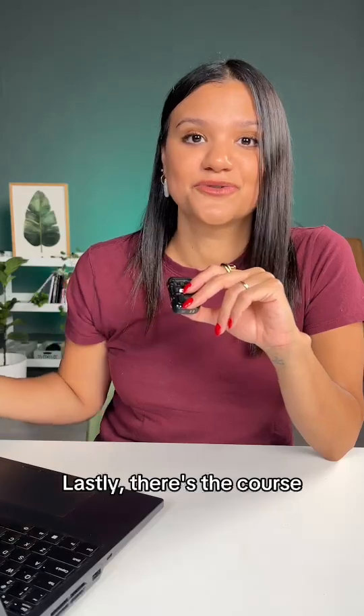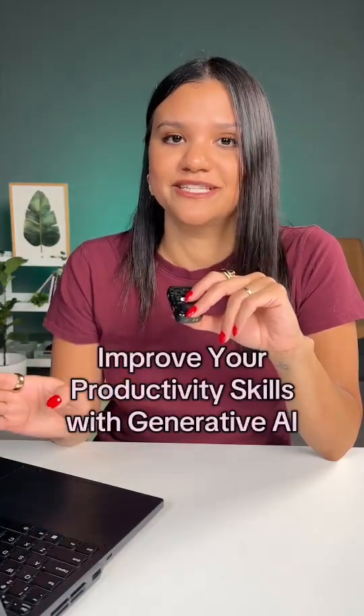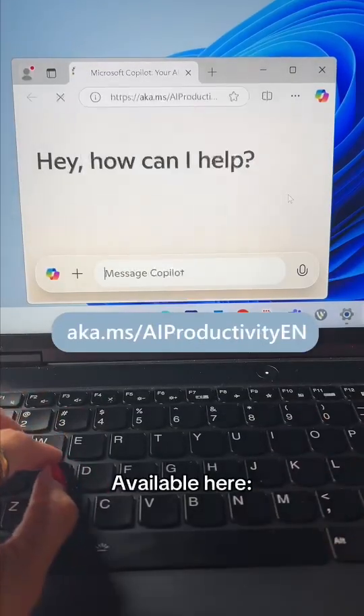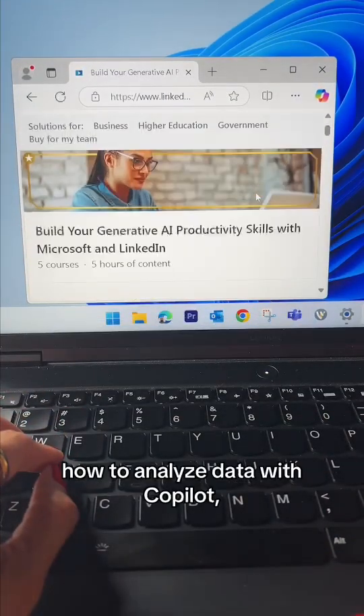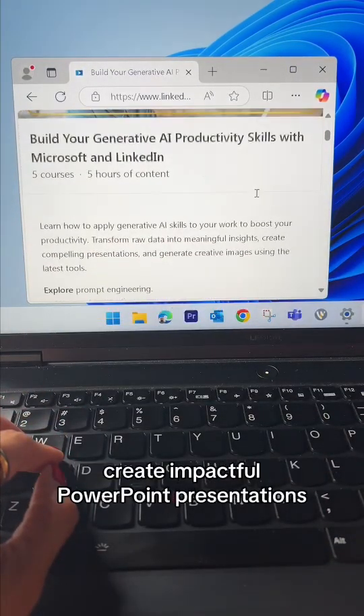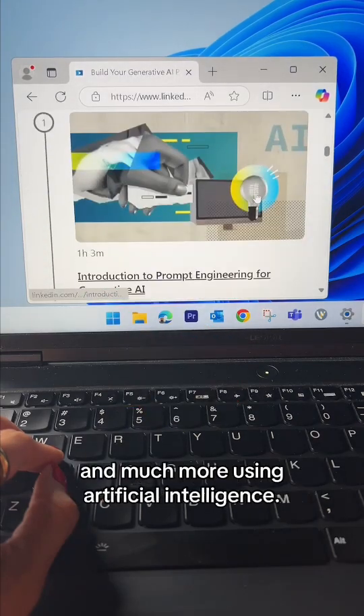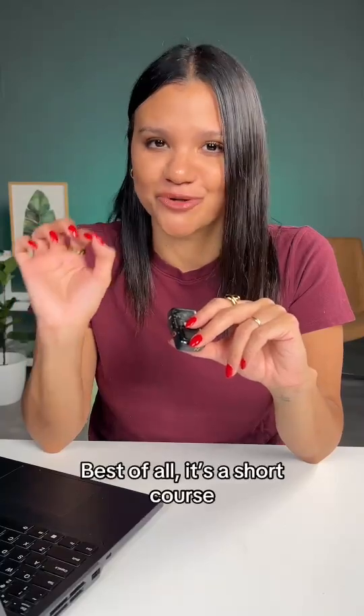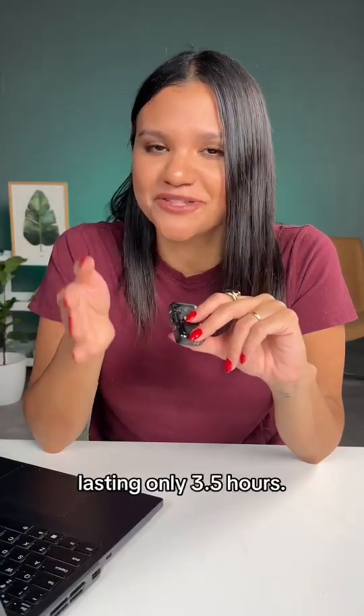Lastly, there's the course Improve Your Productivity Skills with Generative AI by Microsoft and LinkedIn, available here. In this course, you'll learn how to analyze data with Copilot, create impactful PowerPoint presentations, and much more using artificial intelligence. Best of all, it's a short course lasting only 3.5 hours.